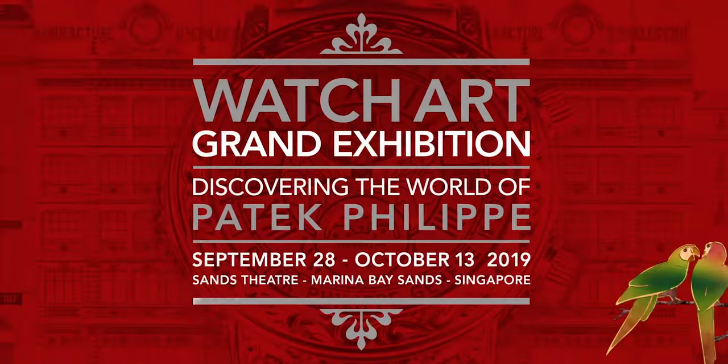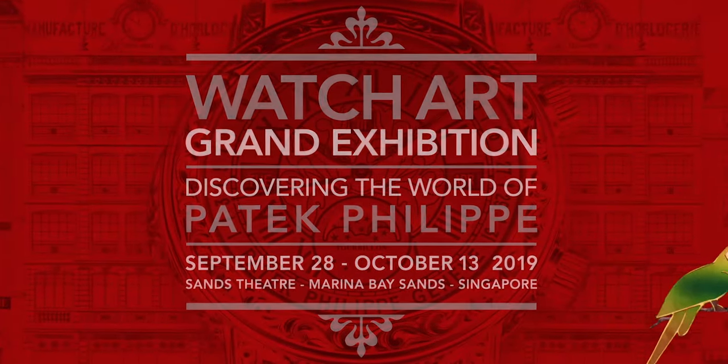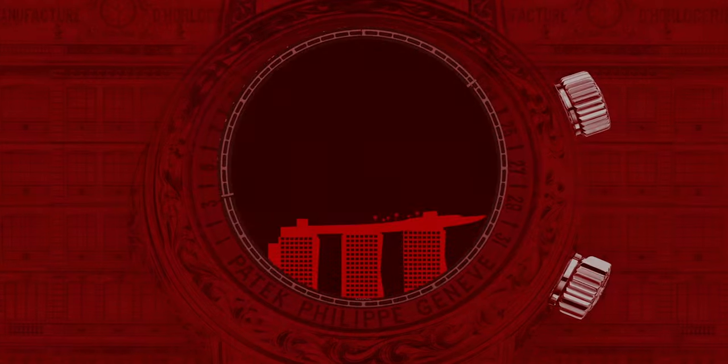This fall, the exhibition travels to Singapore, where a new collection of specially made pieces will be revealed.